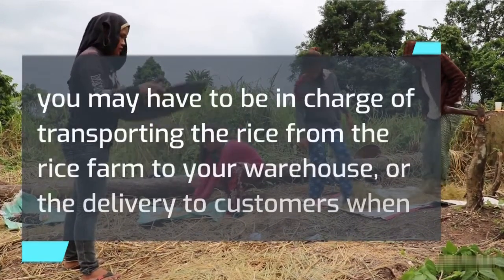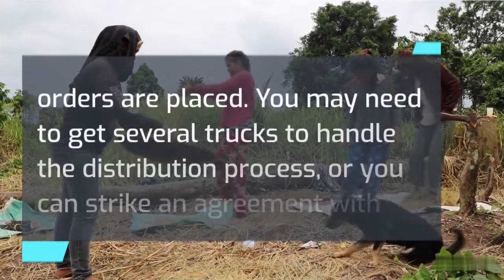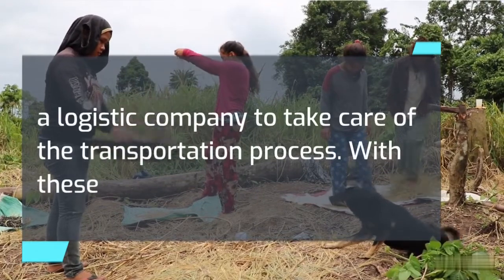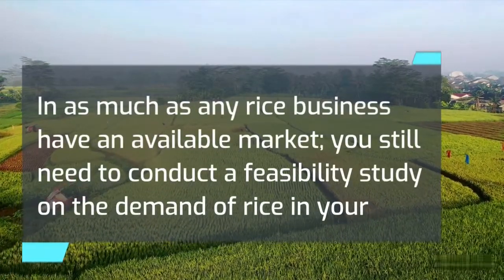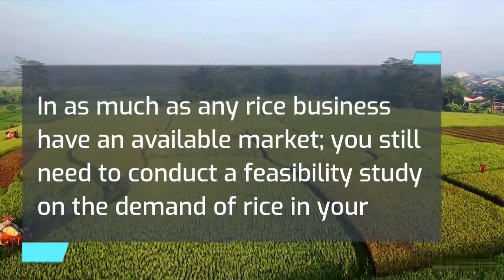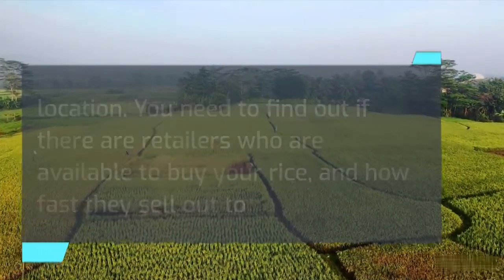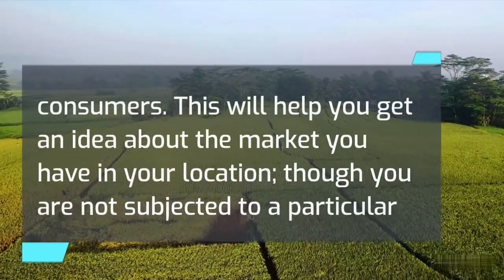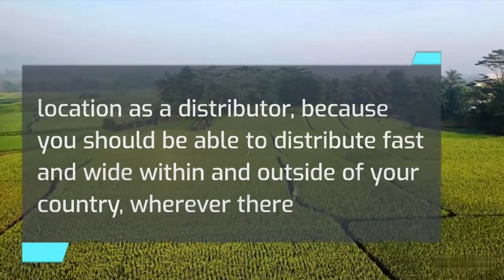Fourth, transportation. As the distributor, you may have to be in charge of transporting rice from the rice farm to your warehouse or delivering to customers when orders are placed. You may need several trucks, or you can strike an agreement with a logistics company to handle transportation. With these four factors in place, you are set to start. You still need to conduct a feasibility study on the demand for rice in your location — find out if there are retailers available to buy your rice and how fast they sell to consumers. As a distributor, you should be able to distribute within and outside your country wherever there is demand.